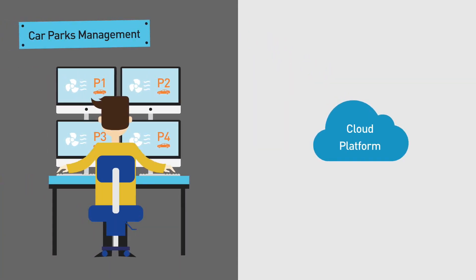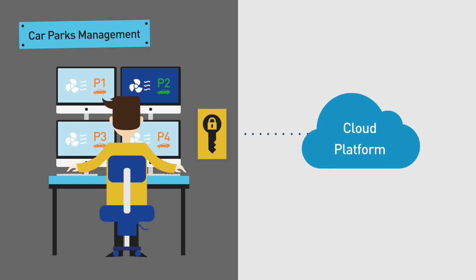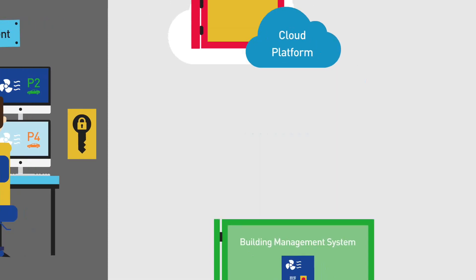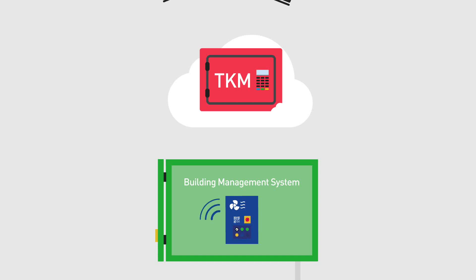Special credentials can be issued to approved ecosystem players who also need to access device data. The Trusted Key Manager ensures complete data confidentiality at all times and prevents unauthorized parties from gaining access. The solution can update and revoke keys as needed to adapt to emerging security threats and new ecosystem players.